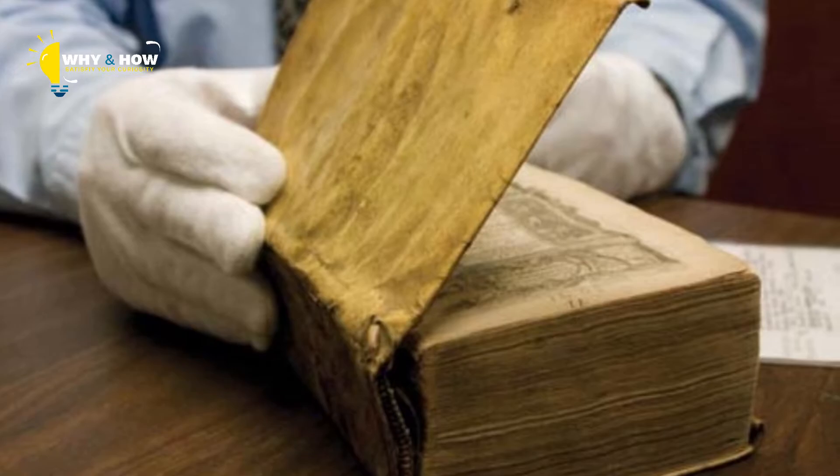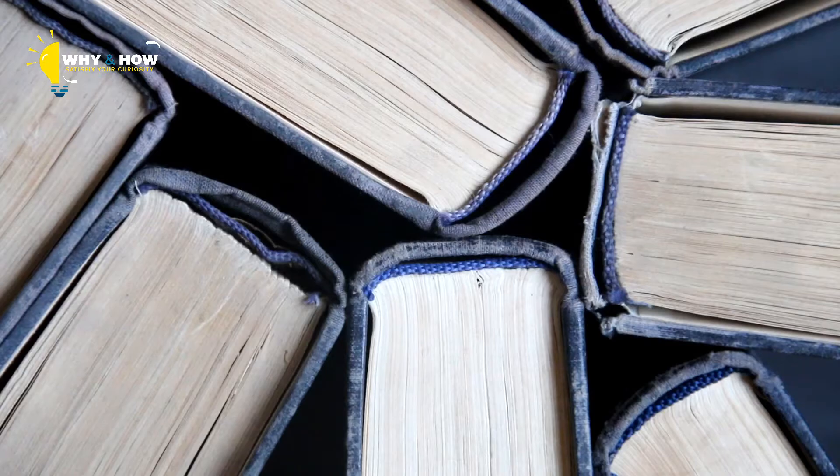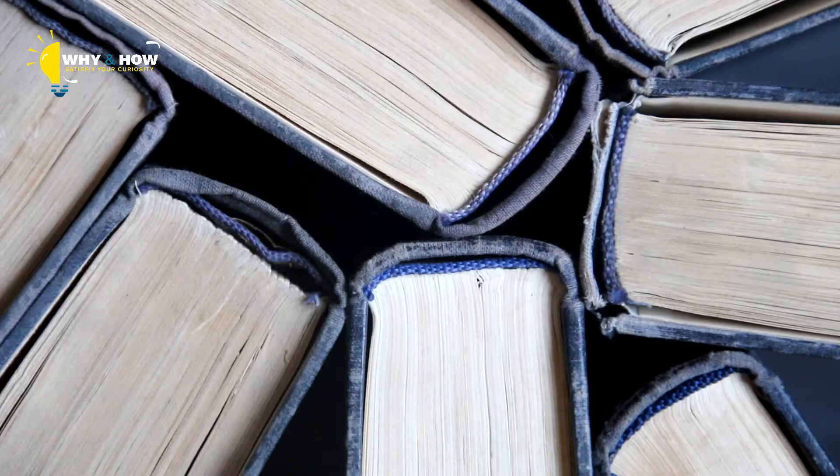Would you want to read a book bound in human skin? I don't think I would at all. Not only does the inside of the book tell a story, I'm sure there are lots of stories to be told about the binding of the book as well.